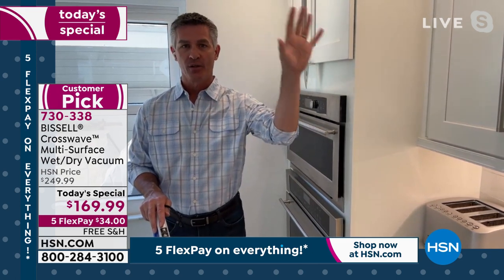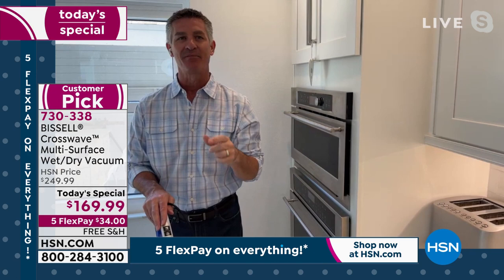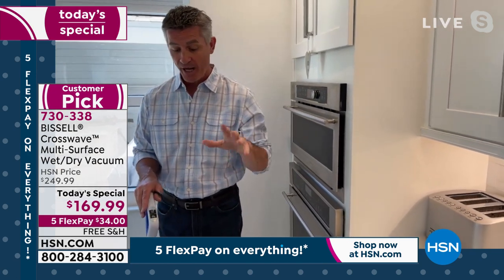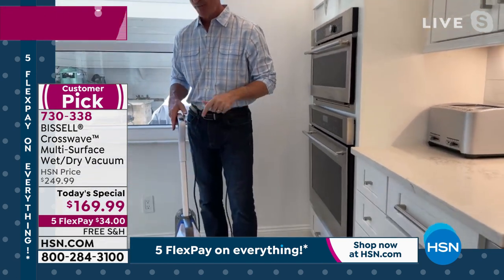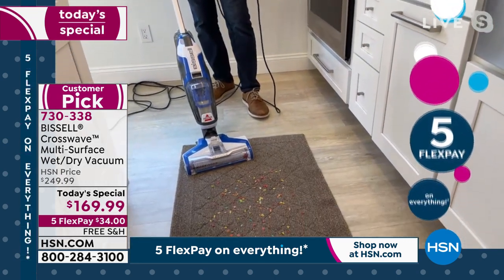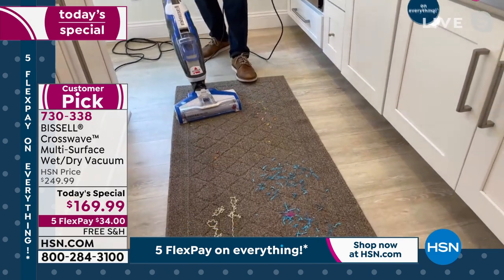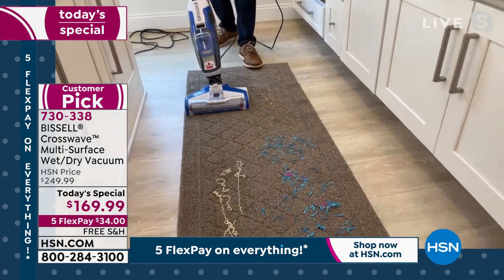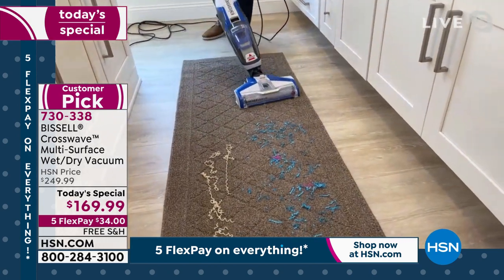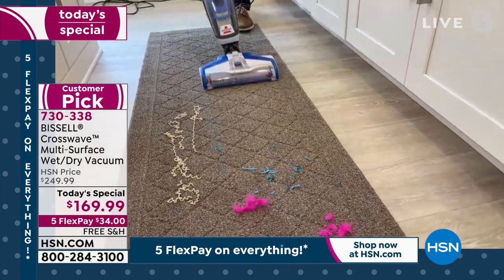Absolutely, it really makes it easy. You're going into your hall closet, wherever you keep these, and you're grabbing one item that can do everything. Whether you have hardwood floors, tile floors, linoleum, runners — you can do dry messes on the carpet and on those runners. This does all of that.